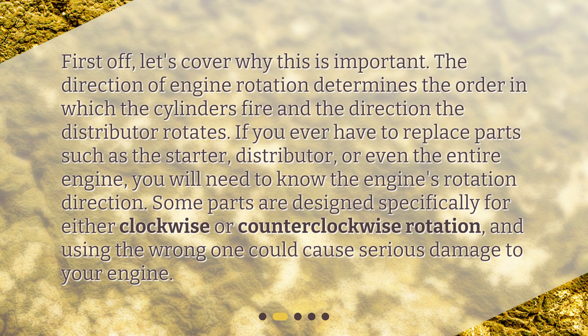If you ever have to replace parts such as the starter, distributor, or even the entire engine, you will need to know the engine's rotation direction. Some parts are designed specifically for either clockwise or counterclockwise rotation, and using the wrong one could cause serious damage to your engine.